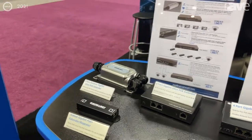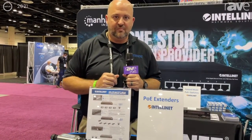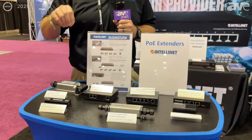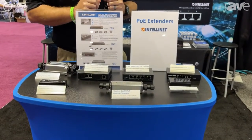So that gives you a total of 660 feet from your main data and PoE switch out to your PoE device like an IP camera or an access point. All these allow you to do that in different ways, from ultra PoE injection to a four-port splitter, as well as an extender in the same device.